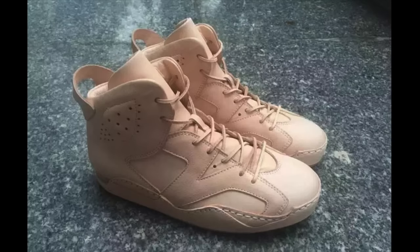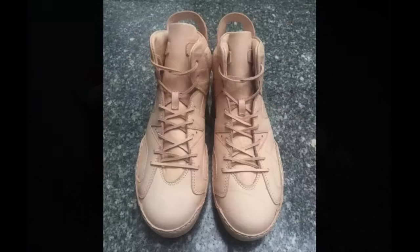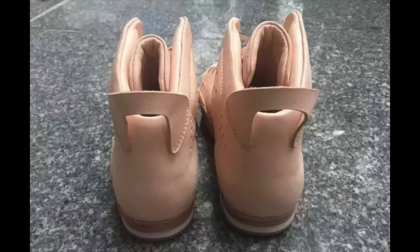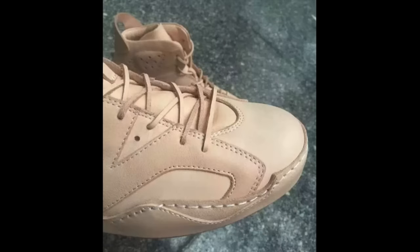After the success of Hender Scheme's raw leather take on the Air Jordan 4, the Japanese brand now tackles the Jordan 6. Seen here in Hender Scheme's now iconic vegetable-tanned leather colorway, this new silhouette should be popping up at Hender Scheme retailers in the near future.